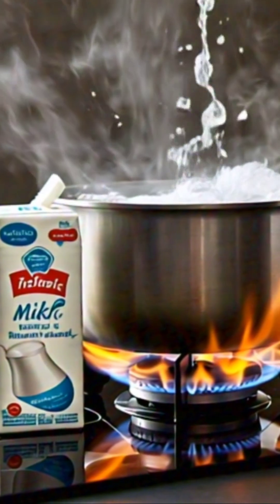As the temperature increases, the water vapor expands and the pressure increases, which pushes the thin layer up and causing the milk to overflow.